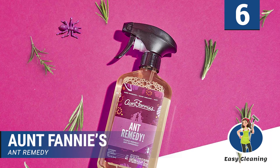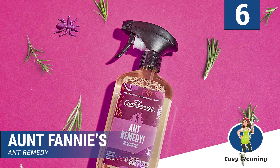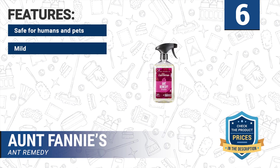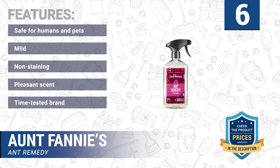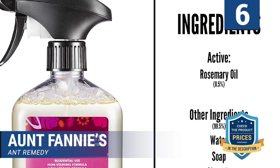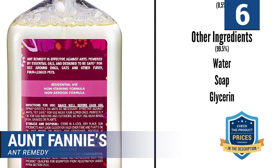One outstanding trait about Ant Fanny's product is they do not terminate the bacteria which develops the microbiome. Features: safe for humans and pets, mild, non-staining, pleasant scent, time-tested brand. Most microorganisms that invade our space — homes, offices, vehicles, and our bodies — come with some benefits, so it is in our interest to avoid strong chemicals that may kill them.